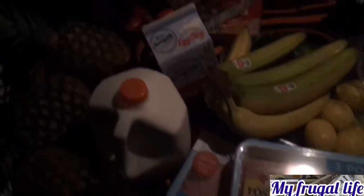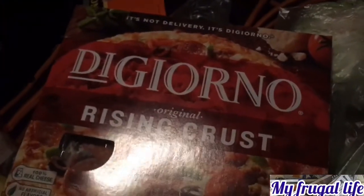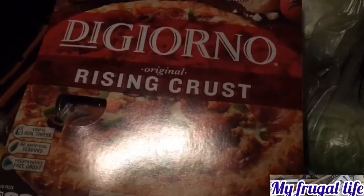Food Max had coupons for DiGiorno pizzas and they're like the big ones — 31 ounces or something like that — and they were $2.99 each with coupons, so these are a good deal. We got four of them for those nights when I don't have time to cook.